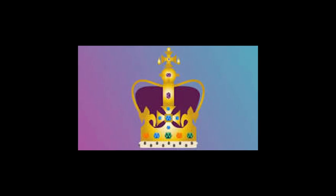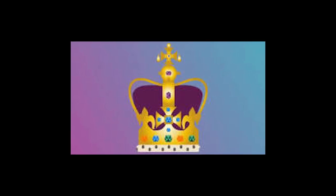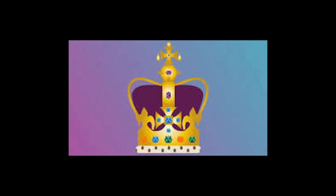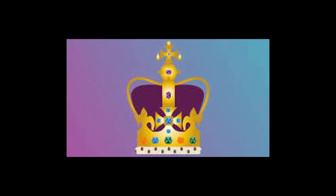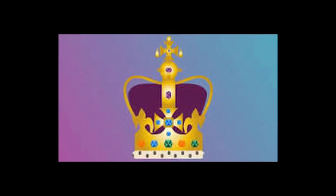Another first for this coronation — the first in the age of social media — is the coronation emoji, which was unveiled last month. The colourful cartoon motif depicts the 17th century jewelled solid gold crown of St. Edward, with the purple velvet cap, and the plan is that this emoji pops up whenever the coronation is discussed on social media.